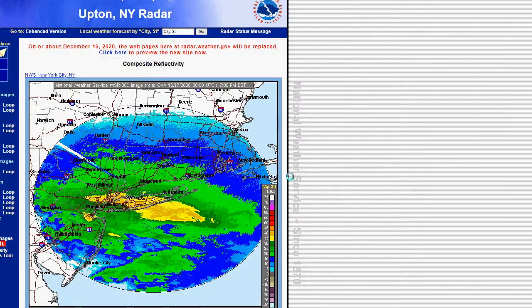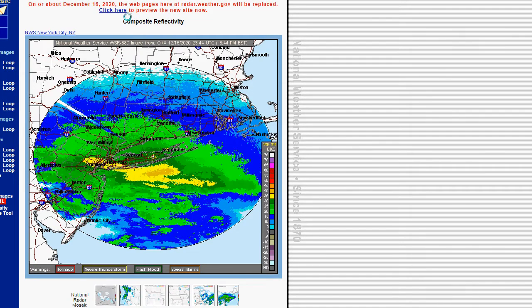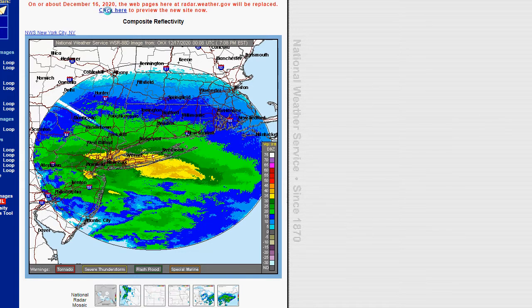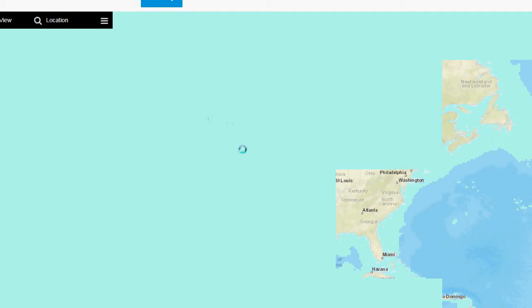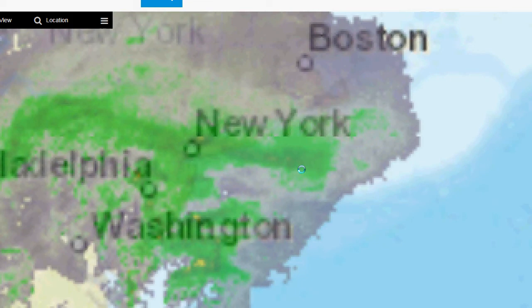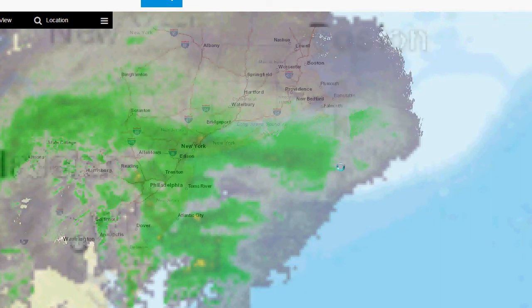This is the other radar from the Weather Service. Of course the Weather Service will offer that — I don't know why they don't. On or about December 16th these pages will be replaced. So this is the radar at the Weather Service; you can see that yellow over us, so we're dealing with some heavy snow — we're getting into the heart of the storm now. They don't offer precip type here, because they are a radar. I don't know why the Weather Service does not do that.